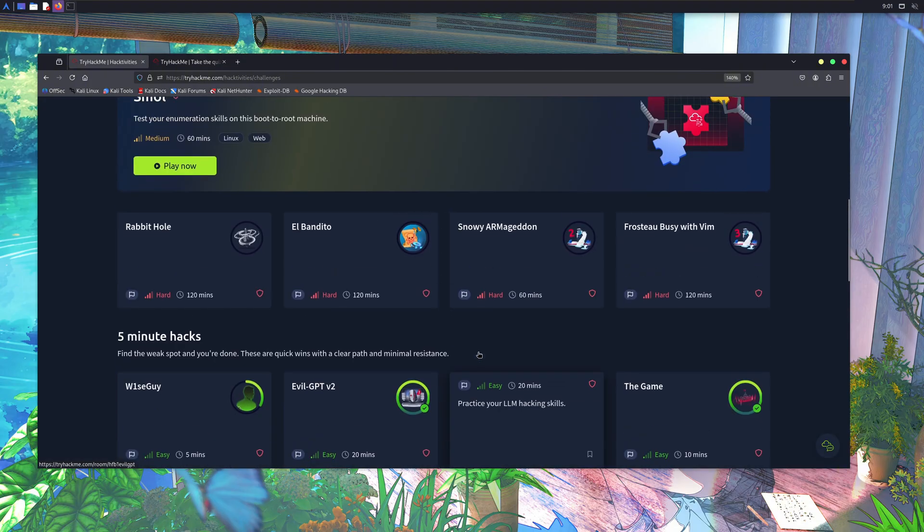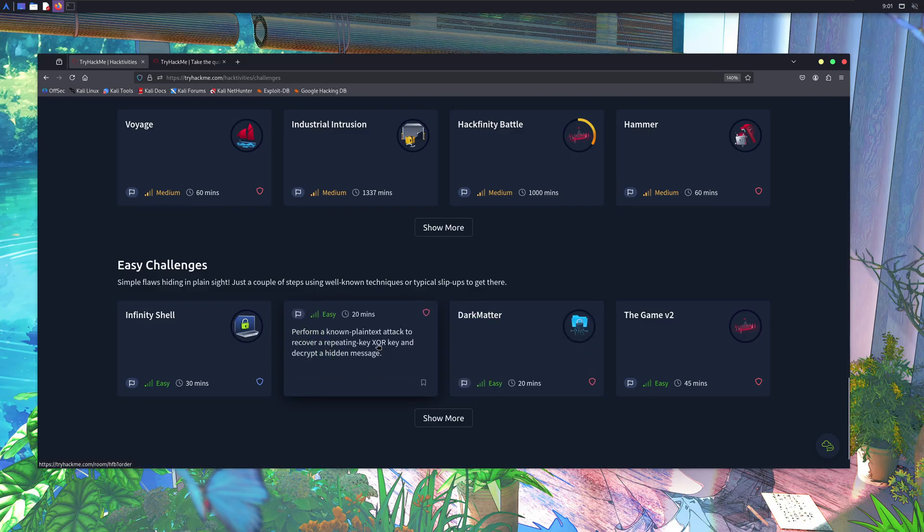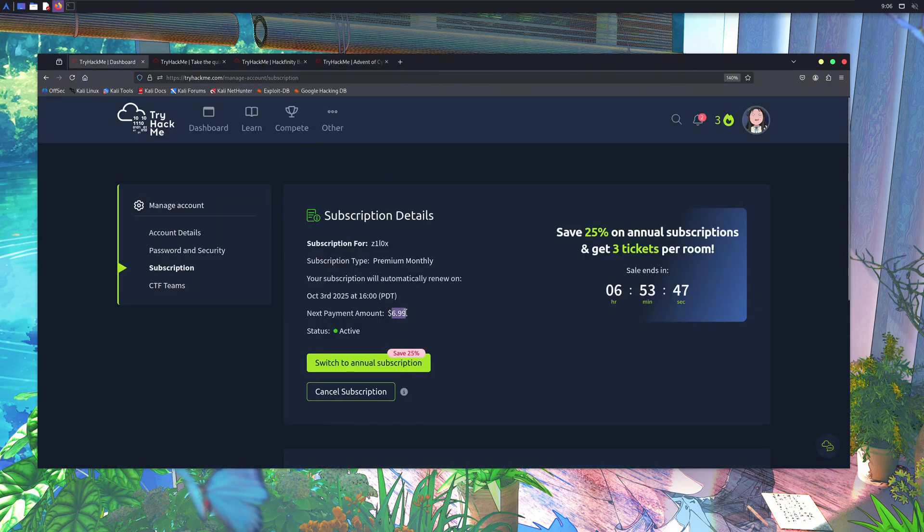TryHackMe is free. They do have a premium plan, but you can learn pretty much for free. Once you get familiar with it and have done some free rooms, you can buy their premium subscription, which is only $7 per month.